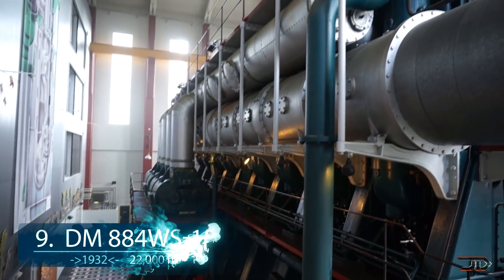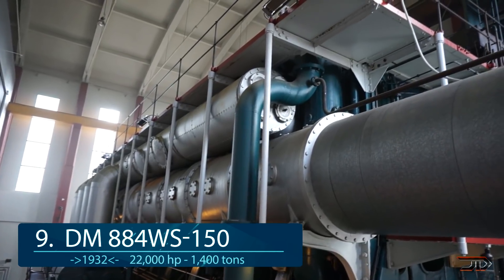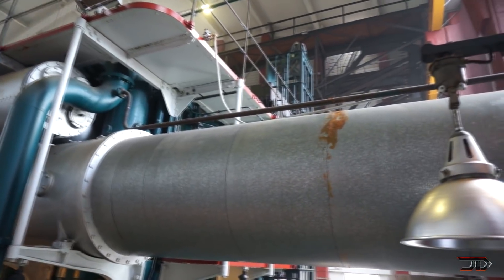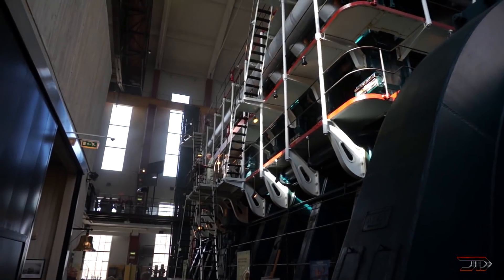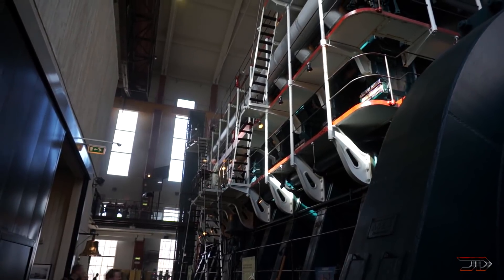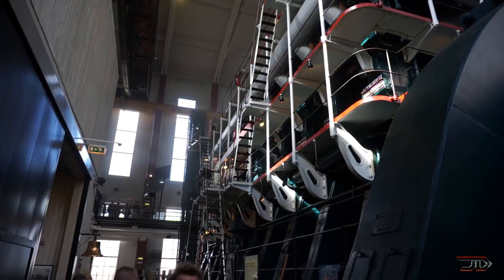At number 9, the largest diesel engine from 1932. This iconic piece of history pretty much takes up a whole building. Located in Denmark, the 22,000 horsepower 8-cylinder engine stands over 41 feet high and 80 feet wide. It was used to supply electricity, but was allegedly also used to hide weapons in World War 2. It's now a tourist attraction and starts up a few times every month.